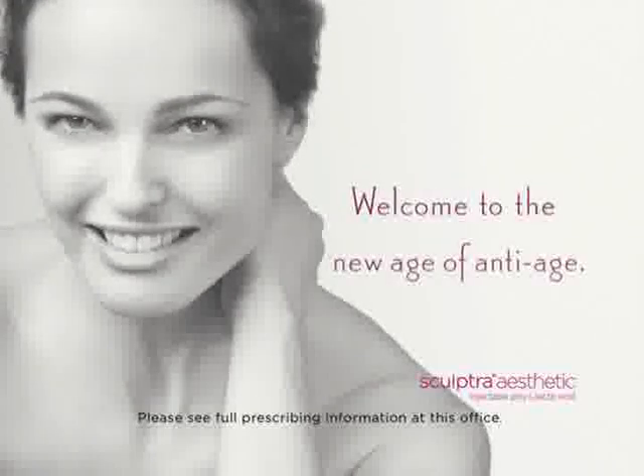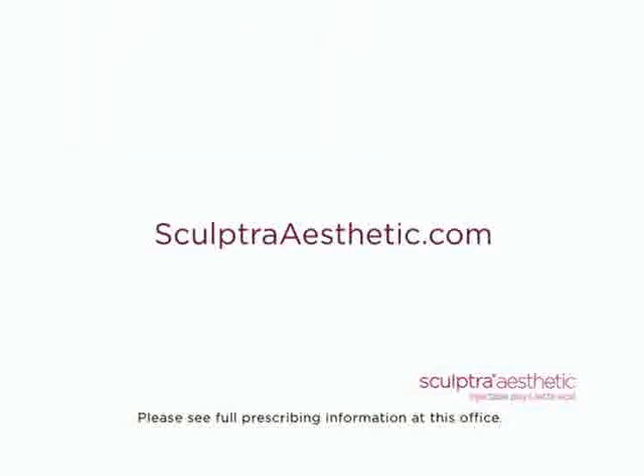Welcome to the new age of anti-age. For more information, please visit SculptraAesthetic.com.